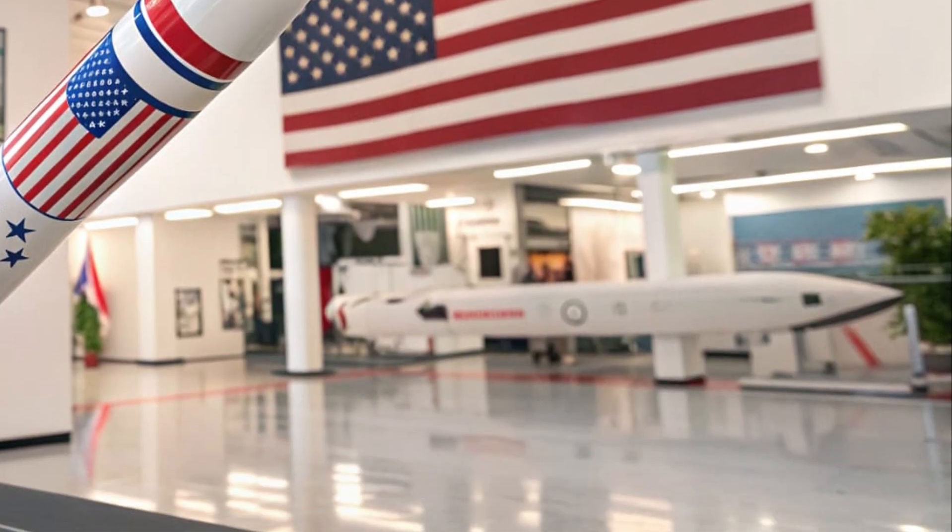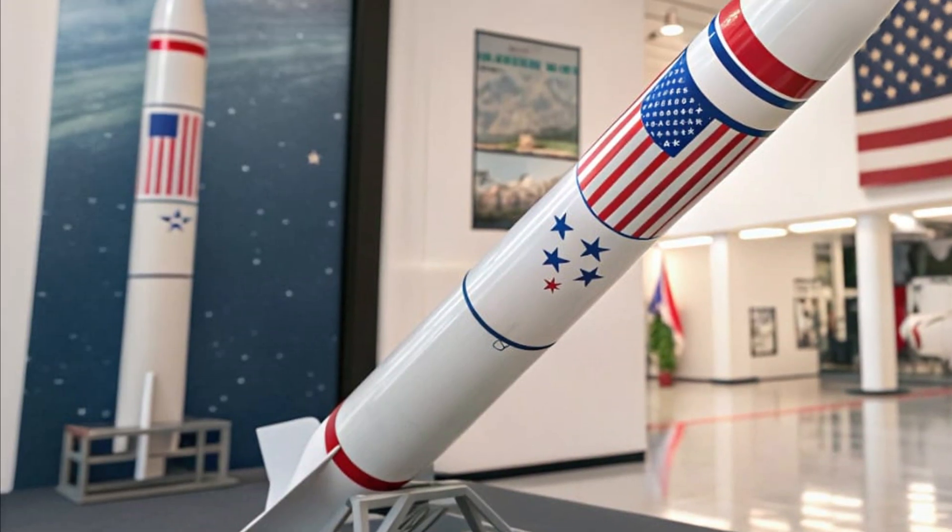Payloads are mission-tailored, designed to deliver decisive effects with minimal warning.